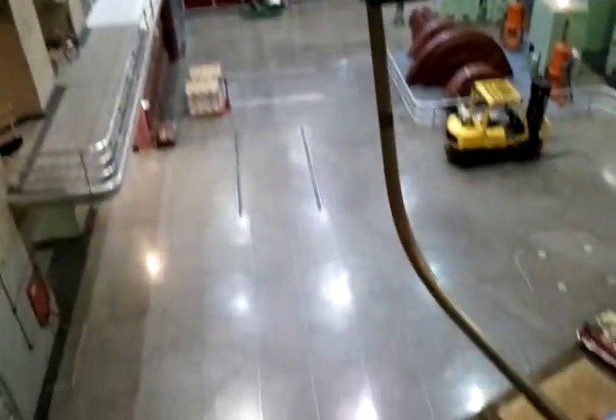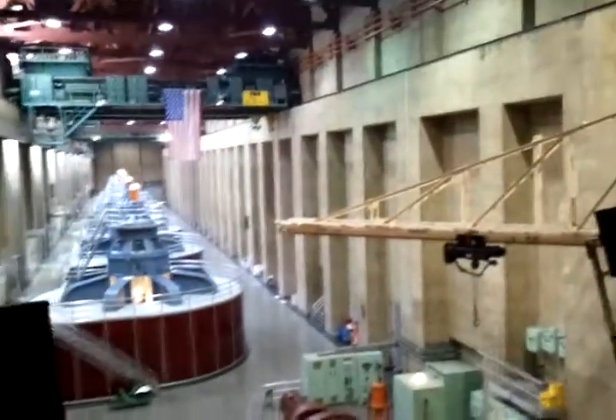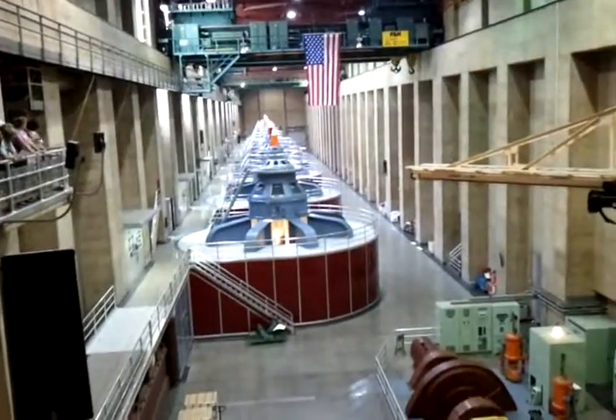We have 17 commercial generators in the power plant — eight on the Nevada side, nine on the Arizona side. Each one of these generators is about seven stories high, over 70 feet: 30 feet above the power plant floor and 40 feet below.